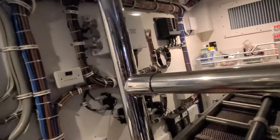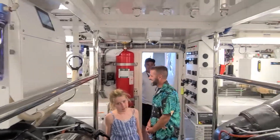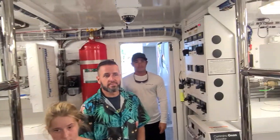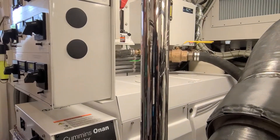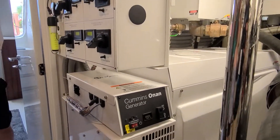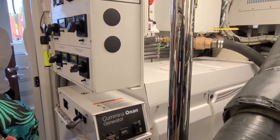Beautiful engineering space. I'm 5'11" and you can see the height in here — you can walk through with no problem. There are two generators, both the same size. You can run the whole boat on one, but you've got two.